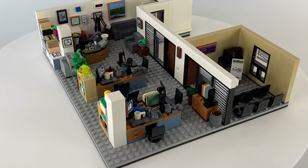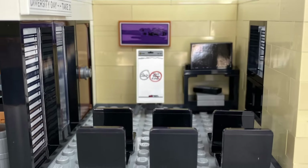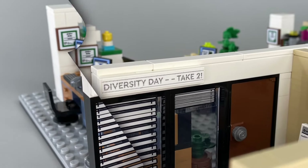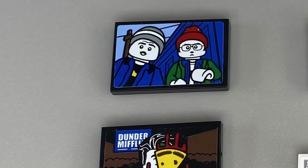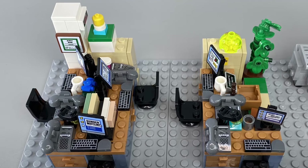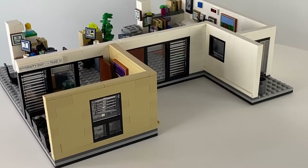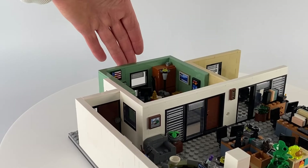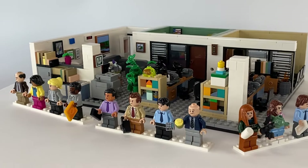Moving to the back right corner, we then construct the conference room where many a hilarious and cringeworthy moment has taken place. This is where most of the stickered accessories can be swapped out, like the flip chart and the TV screen, to recreate scenes from your favourite episodes. Finally we build another shelf and set of desks for Phyllis and Stanley, and the build is done. Then all that's left to do is use the sliding runner function to slot Michael's office into place, and you are now ready to recreate your favourite moments from the hit show spanning a remarkable nine seasons.